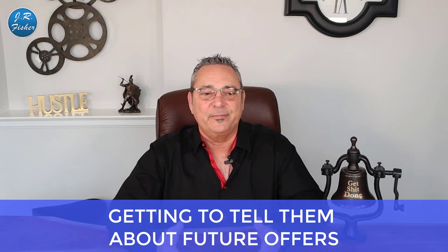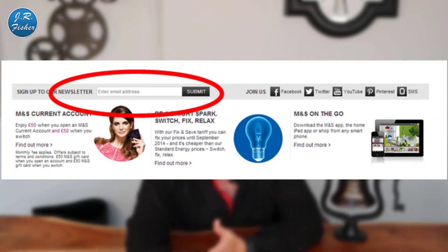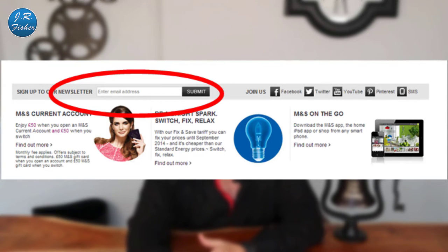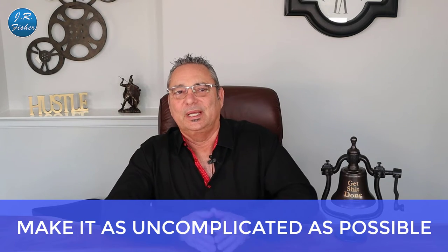Number seven: forgetting to tell them about future offers. Customers aren't visiting your site every day, so you have to give them a way to know about future offers. On screen here you can see a newsletter signup — I'd phrase it as 'get our latest sales' or offer a freebie. Collecting those emails is super important to your business.